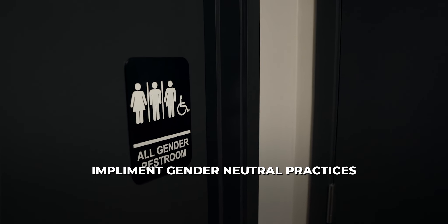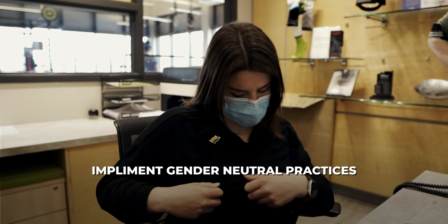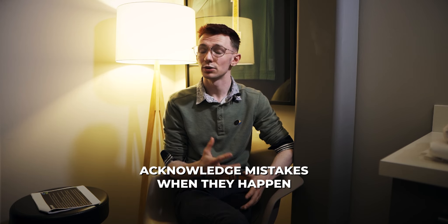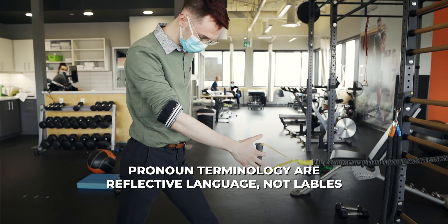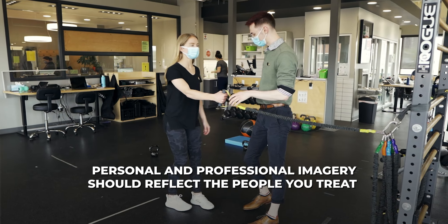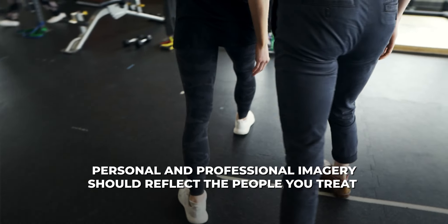In summary, let's revisit what we talked about today. Staff should start to implement gender-neutral and gender-inclusive practices — that includes front desk staff, kins, therapists, and office staff. Mistakes are going to happen; acknowledge them, apologize, and move on — but don't avoid the conversation. Terminology and pronouns shouldn't be thought of as labels, but rather as reflective language that helps affirm a patient's identity. Your professional and personal imagery, online and in person, should reflect the diversity of the patients you treat — including gender, race, and sexual orientation.